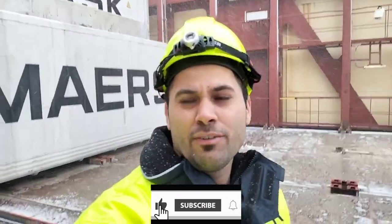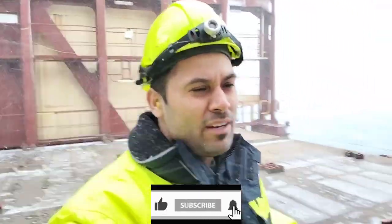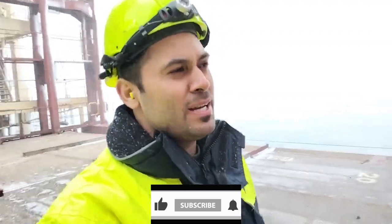I hope you liked this video so far. If you liked it, please like and subscribe and hit the bell icon.